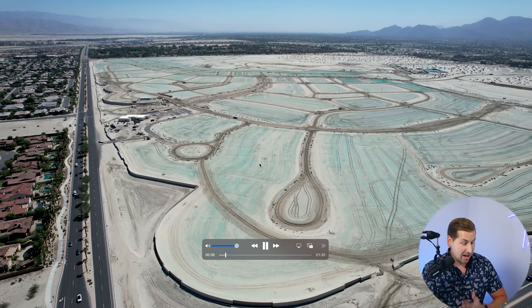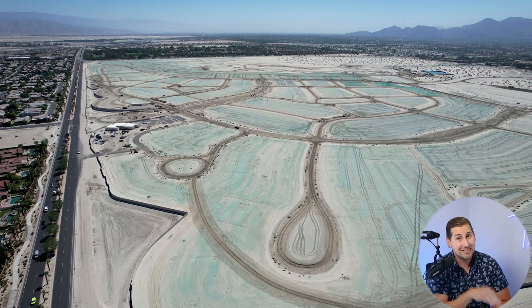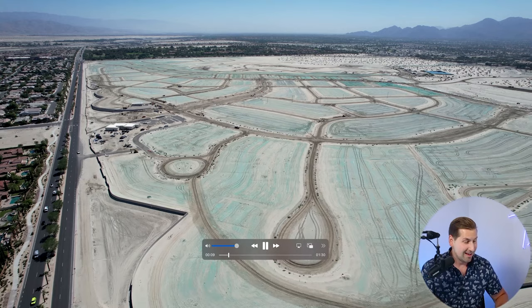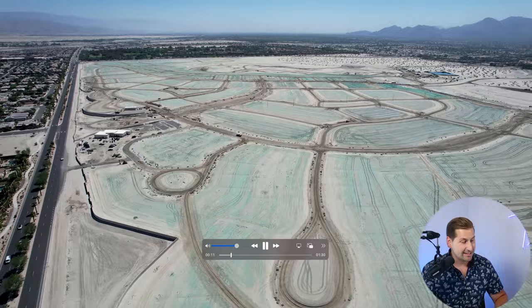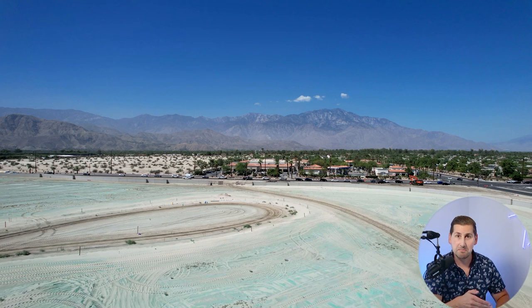Here's gonna be the major entrance to the sales studio on Gerald Ford. I hope you reach out to me because I have the inside scoop on this community — if you're looking to buy or sell, please hit me up. I wanted to show you the views in the community because they are spectacular. Facing west right here is the San Jacinto Mountains; Palm Springs is at the base of this mountain.